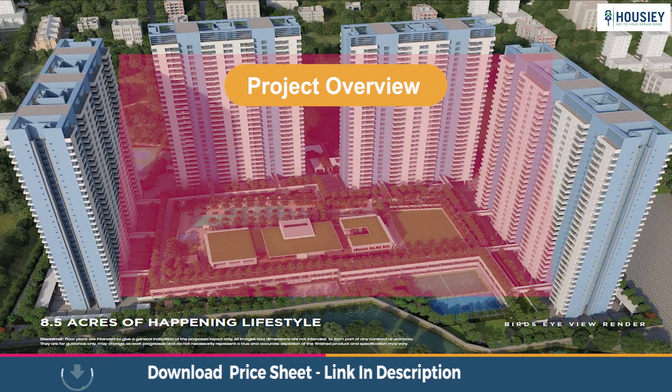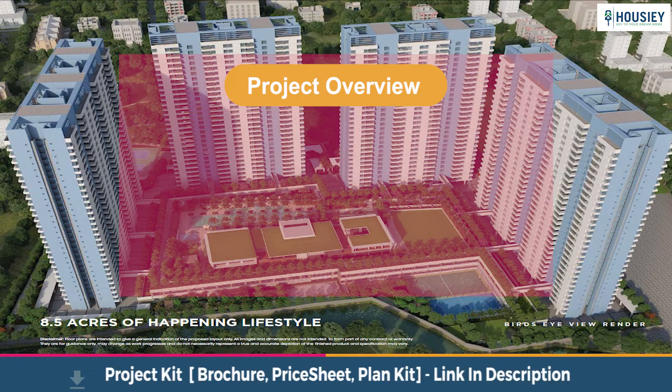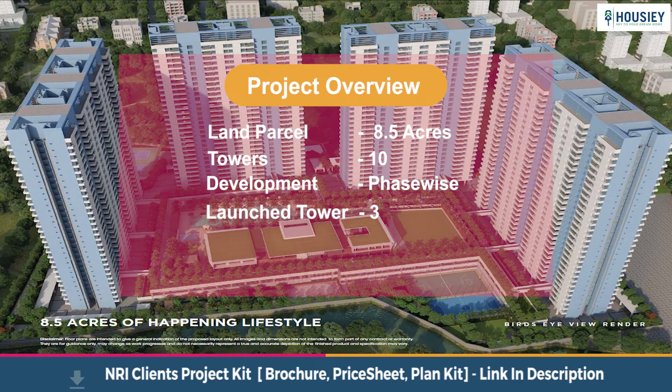First is the project overview. Codename Fireworks will be constructed on 8.5 acres of land parcel, consisting of 10 towers that will be developed phase-wise, with each tower of 30 residential floors having 2 BHK and 3 BHK premium residences.